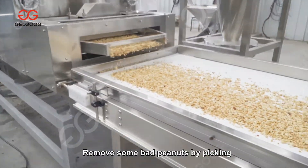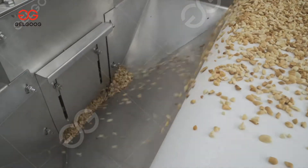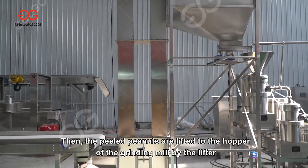Bad peanuts are removed by manual picking so as not to affect the flavor of the peanut butter. The peeled peanuts are then lifted to the hopper of the grinding mill by the lifter.